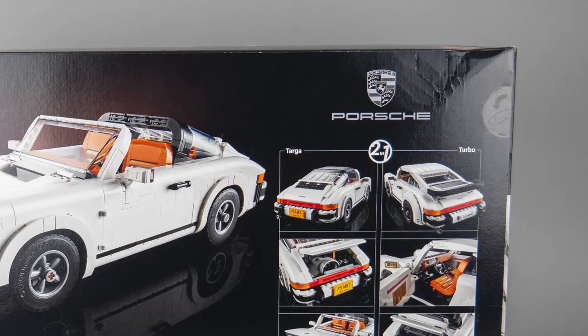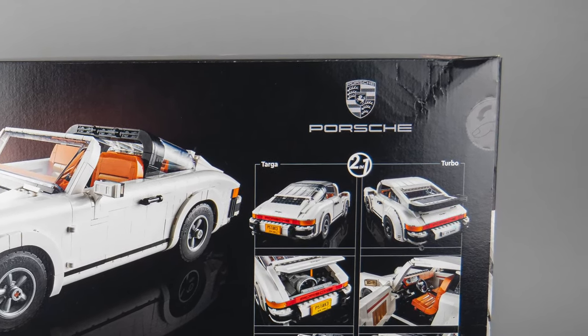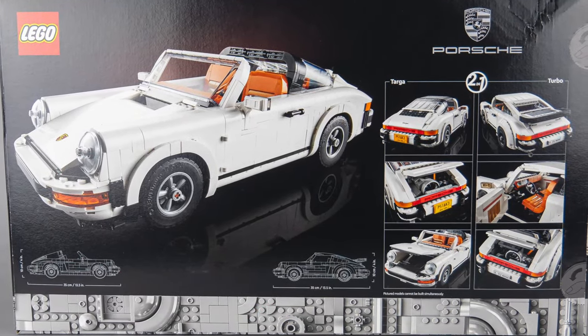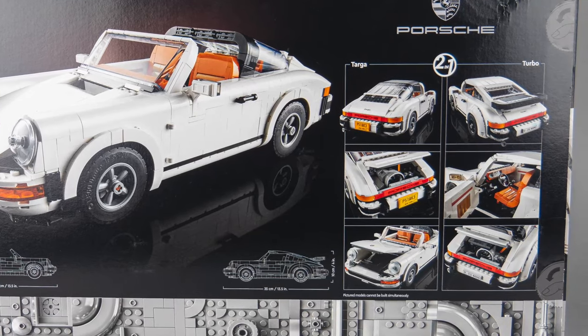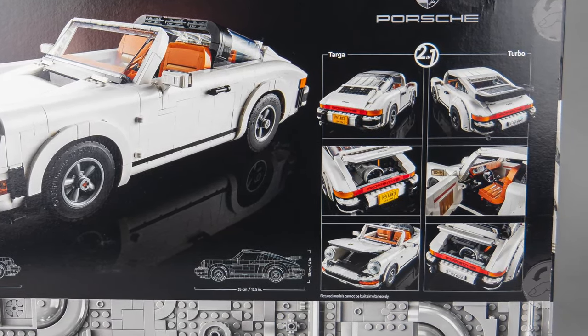Unfortunately my box did not completely survive the travel — the dents and marks are pretty visible, especially on the black box. On the back we can see the Targa version on the left and a comparison of the Targa and the Turbo on the right. There's a tiny warning message saying the models cannot be built simultaneously; maybe the 2-in-1 logo on the top is a bit misleading and requires some clarification.